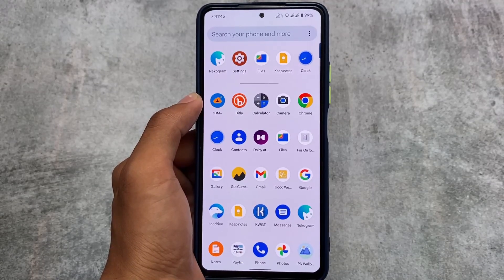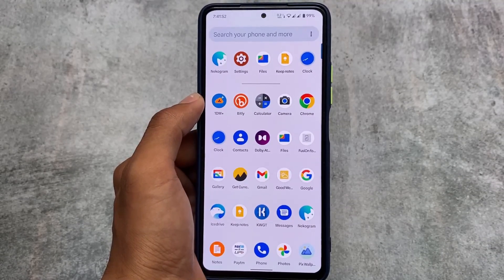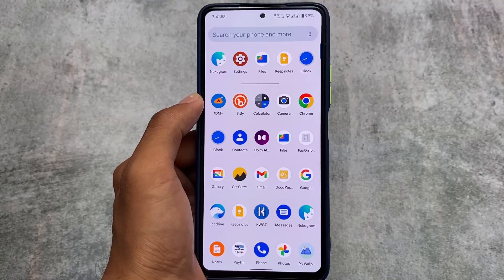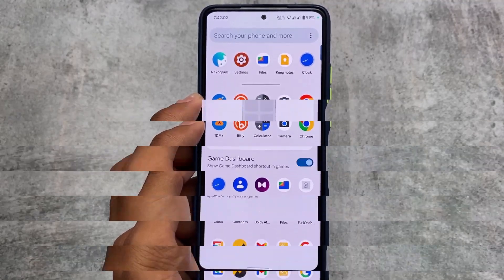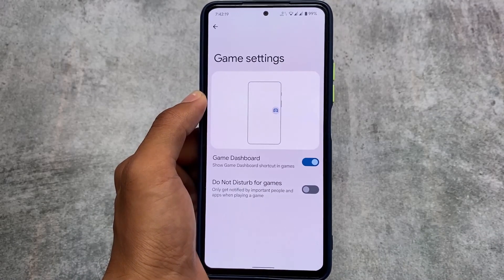In some devices you might also see Google Camera pre-installed, which I really liked. Even the Redmi Note 10 Pro has either Google Camera or MIUI Camera included. Both of these cameras are really good, so go ahead and give it a try.